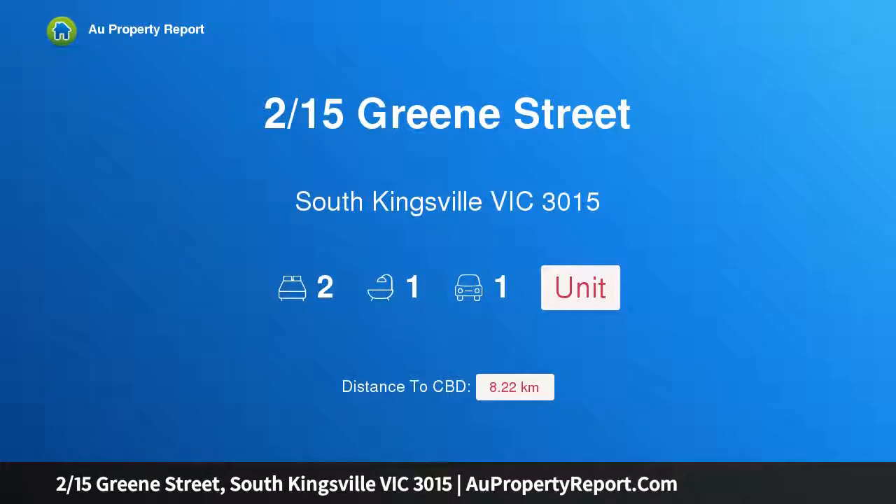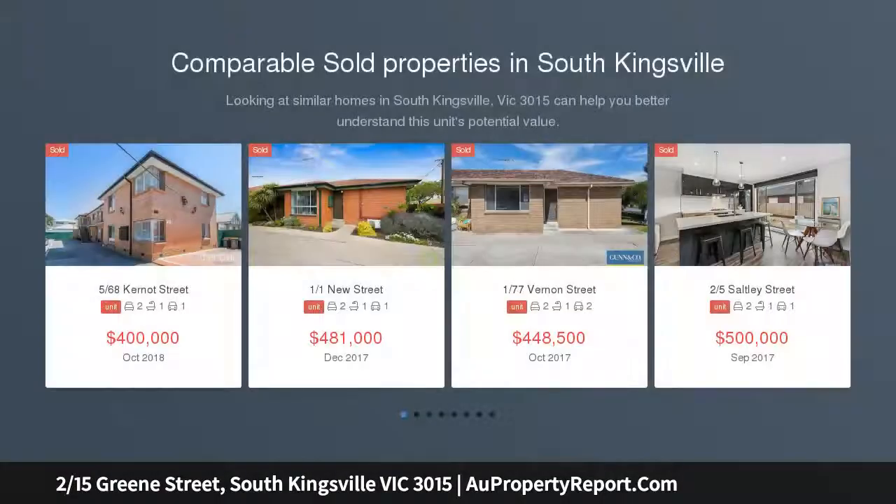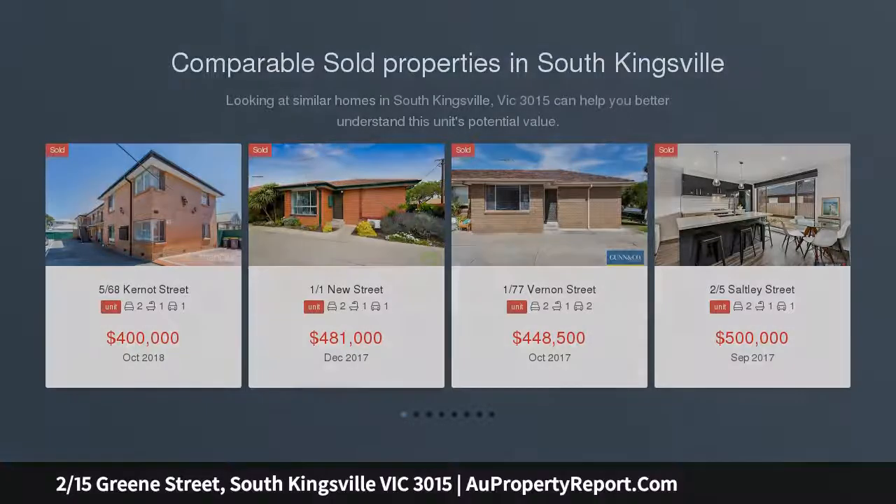Hi, I am glad to introduce Property 215th Green Street, South Kingsville, Victoria 3015. Take advantage of this wonderfully affordable opportunity to secure a single-story unit with a garage in a great suburb just 9km from the city.